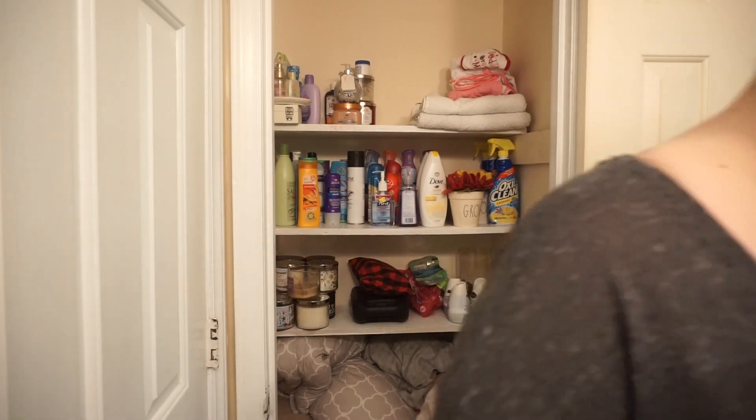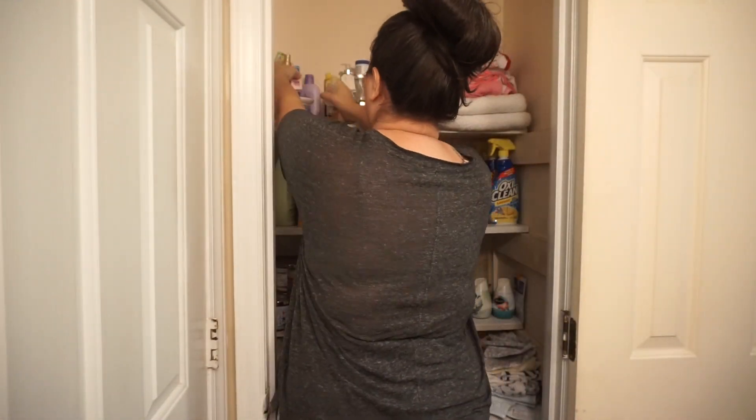So the first thing I would do is clean it out, take everything out, wipe it down, make sure it's all cleaned.